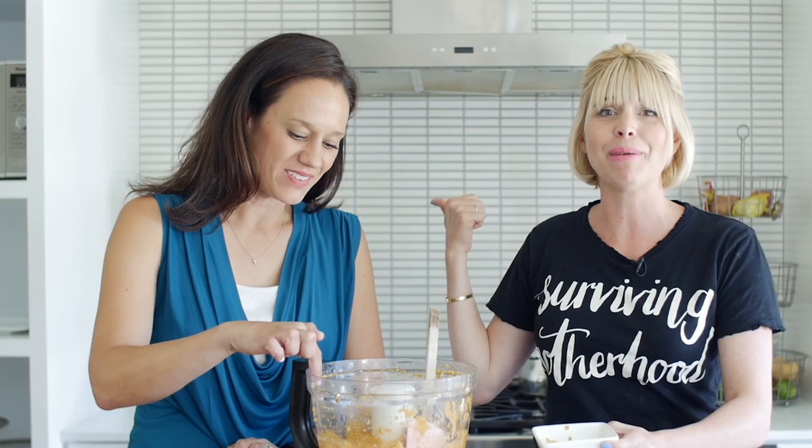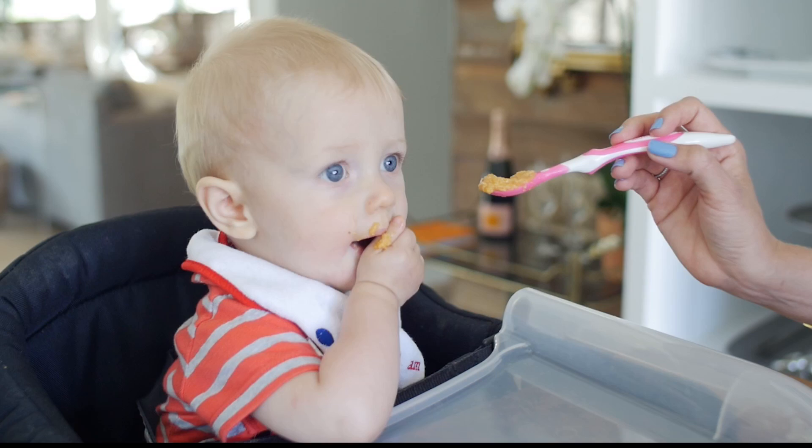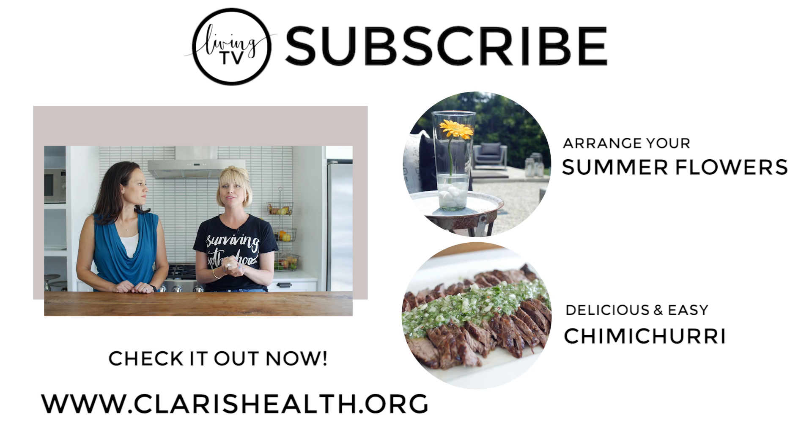Thank you guys so much for watching. I hope you guys enjoyed this video and learned something — I know that I did. Thank you Talitha for being here with me today. If you guys want to learn more, go to ClarisHealth.org — you can find all the information there — and also you can get involved with the organization at ClarityTogether.org. We'll see you guys next time. Remember to like this video and subscribe!